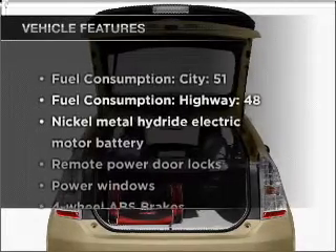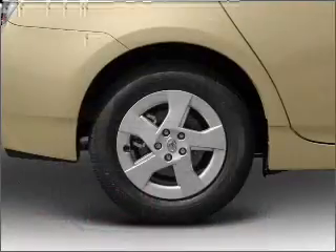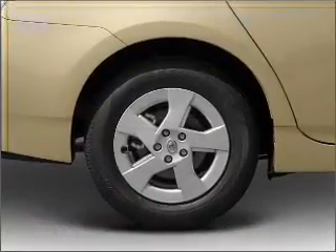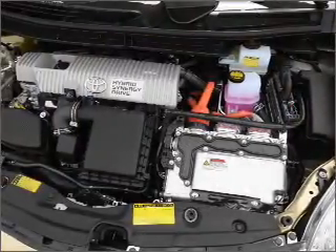With these notable features, you won't want to miss out on the opportunity to own this amazing ride. Air conditioning, power door locks, power windows, power steering, power mirrors, and AM FM stereo with an MP3 player.